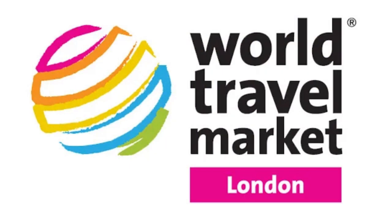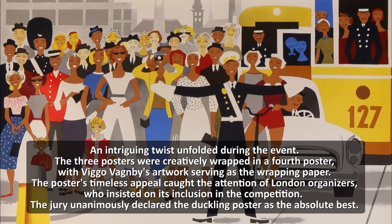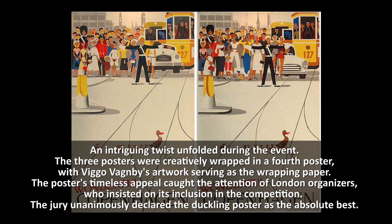As reported by the Danish travel industry magazine Standby, the Copenhagen Tourist Association participated in the 1985 World Travel Market Travel Fair held in London. They submitted three captivating posters; however, an intriguing twist unfolded during the event. The three posters were creatively wrapped in a fourth poster, with Viggo Wagnby's renowned traffic artwork serving as the wrapping paper. The 20-year-old poster's timeless appeal caught the attention of London organizers, who insisted on its inclusion in the competition.